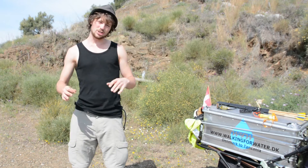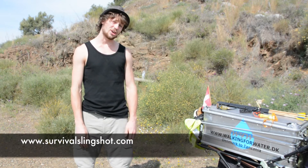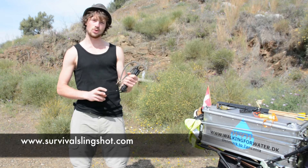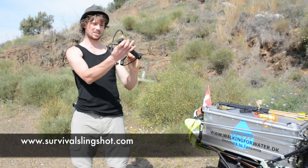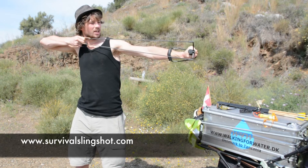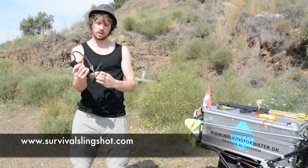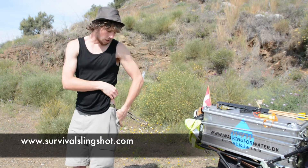So I was searching the internet and I found a page called survivalslingshot.com. Luckily the Survival Slingshot was willing to sponsor a slingshot for me, and it looks like this. As you see, more durable than the other two — you can get a lot of tension here, and you actually have a good stable thing to carry around. And still it doesn't take more space than you can have it in your back pocket if you want to.